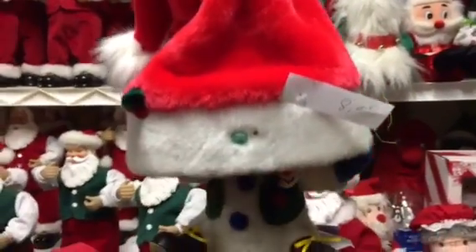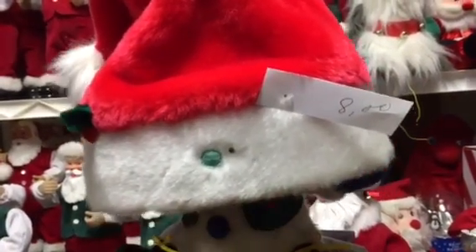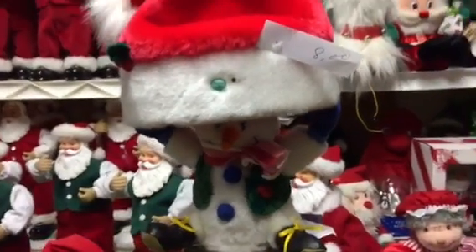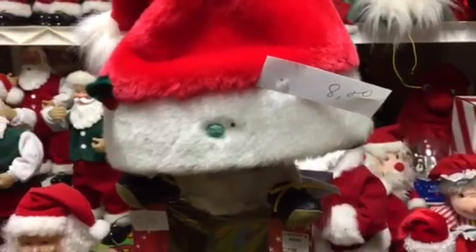Have a holly jolly Christmas, and when you walk down the street, say hello to friends you know and everyone you meet. Have a holly jolly Christmas, and in case you didn't hear — oh my golly — have a holly jolly Christmas this year. It's cool. This is the type of animatronics they should make if they're gonna make plush items, because this one's actually cool.